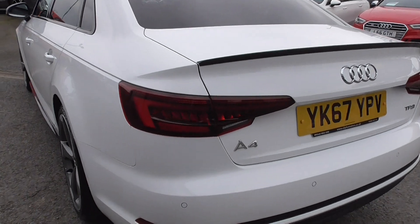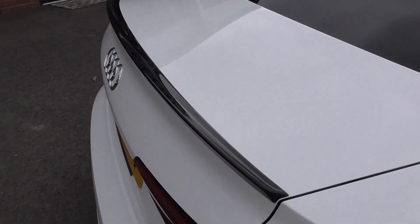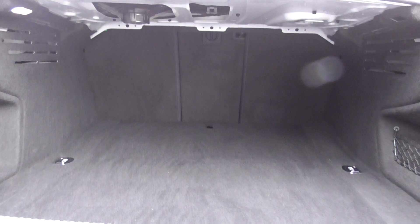Coming round the back, we've got the smoked rear tail lamps and the black boot spoiler. This car has the space-saving spare wheel, which is always nice — these days manufacturers must think we don't have punctures because lots of cars don't come with spare wheels. We've got a 60-40 split rear seat, as you can see, so very versatile.